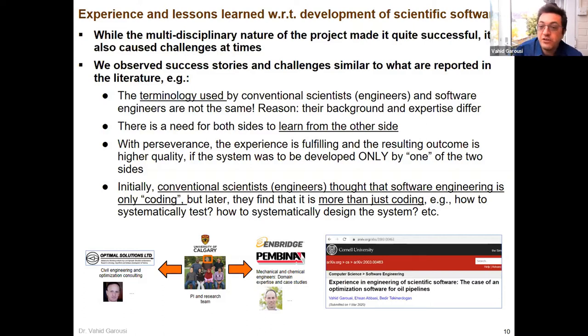We were using different terminologies. We told them, let's gather software requirements — but for chemical engineers, this wasn't clear what a software requirement was. We found there's a need from both sides to learn from each other. Initially, conventional scientists thought software engineering is just coding, and we had to tell them: it's not just coding — we have to test properly and design the system properly.